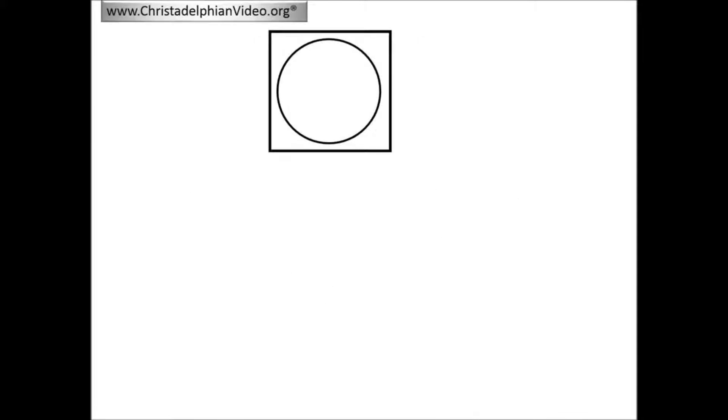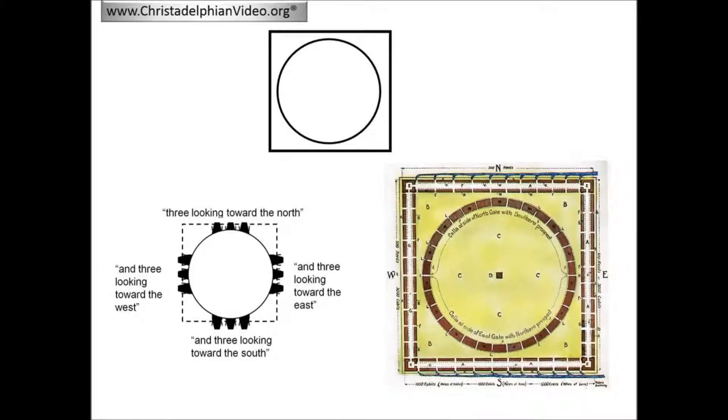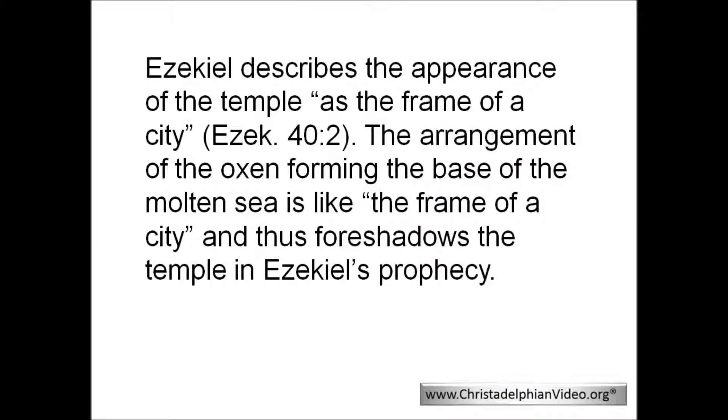We have identified that the arrangement of the four groups of three oxen under the molten sea provide an outline of a square. The molten sea can thus be depicted as a circle within a square. This design matches the overall design of Ezekiel's temple as envisaged by Henry Sully. Thus the circular design of Ezekiel's temple can be derived from the molten sea in Solomon's temple. The molten sea is therefore like a city. And as we saw at the beginning of the video, Ezekiel describes the appearance of the temple as the frame of a city. The arrangement of the oxen forming the base of the molten sea is like the frame of a city, and thus foreshadows the temple in Ezekiel's prophecy.